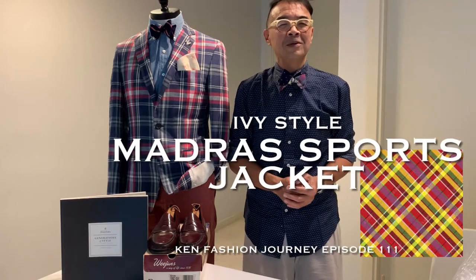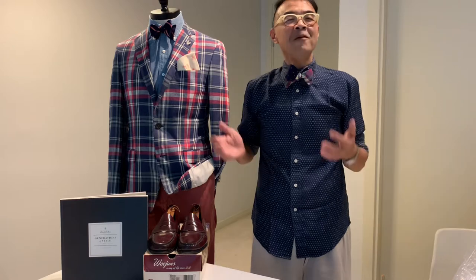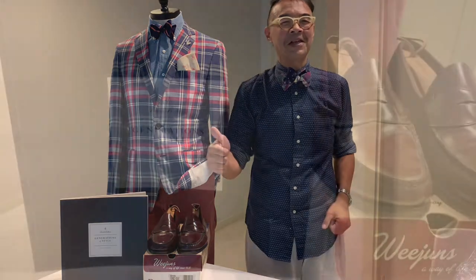Hello, welcome to another episode of Ken Fashion Journey. Today I'm sharing with you my favorite jacket for the summer, which is the madras jacket. Now let's come and check it out.